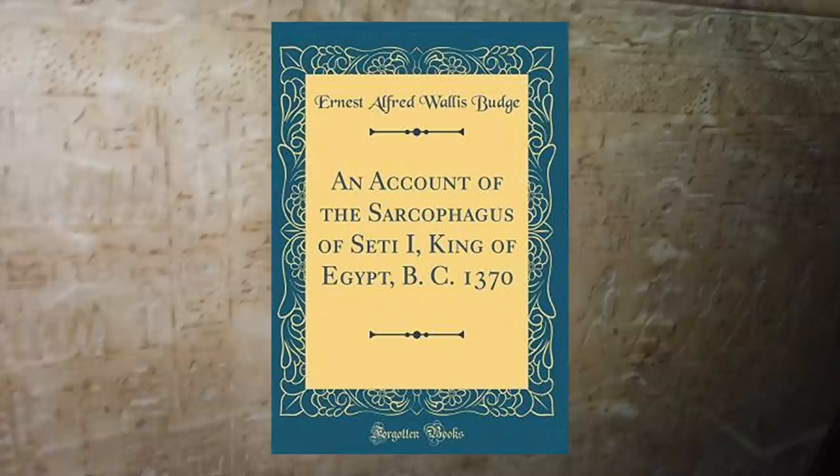Before going to the museum, I acquired this fantastic book written by Ernest Alfred Wallace Budge, which is a detailed look at the sarcophagus inscriptions. Obviously, as somebody can write a whole book on the subject, I can only give a general overview in this video.